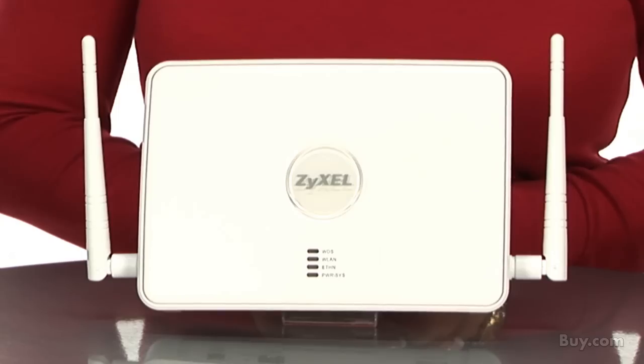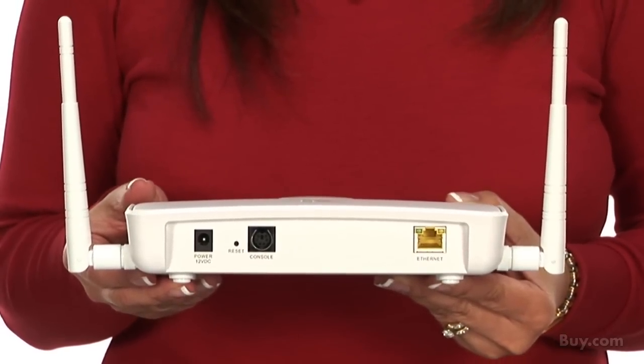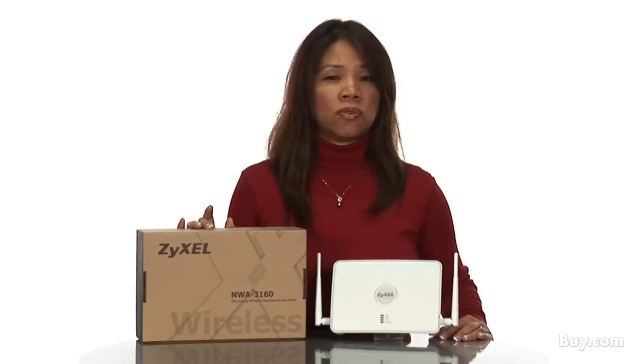What's that you say? Well, it has the capability to function as a standalone or FAT access point, but it also has all the advanced features one would expect, such as multiple SSIDs with VLAN tagging, plenum rated housing, external antenna connectors, rogue AP detection, and full support for WPA2 enterprise.